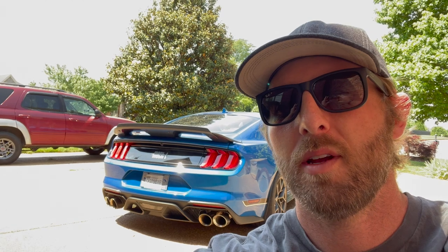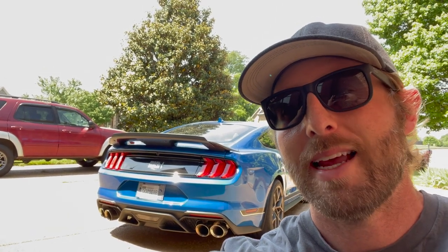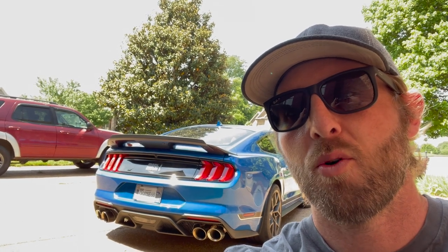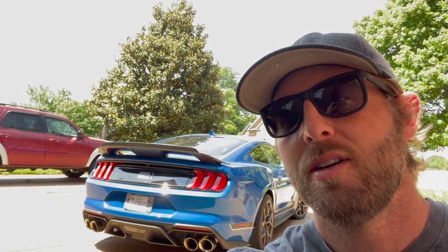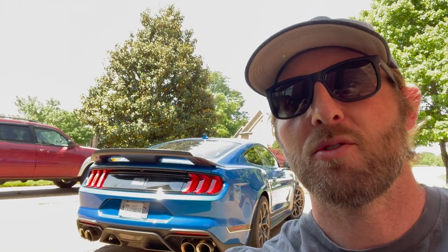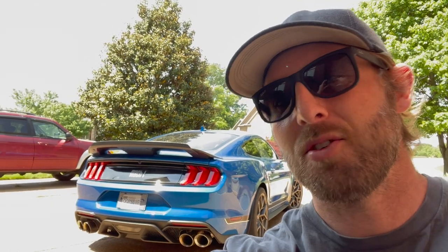Another bragging right for Mach 1 owners: this car actually laps VIR racetrack 0.4 seconds faster than the GT350R, despite having 40 horsepower less. The GT350R is 3 mph faster through the esses, but the Mach 1 is still half a second faster on total lap time — and that was with the manual transmission, not including the 10-speed automatic, which is probably faster.